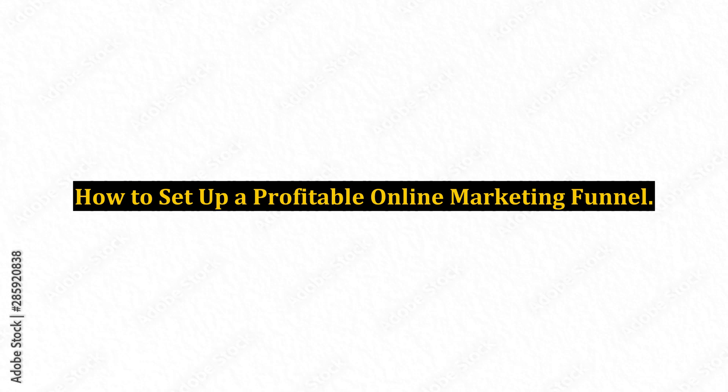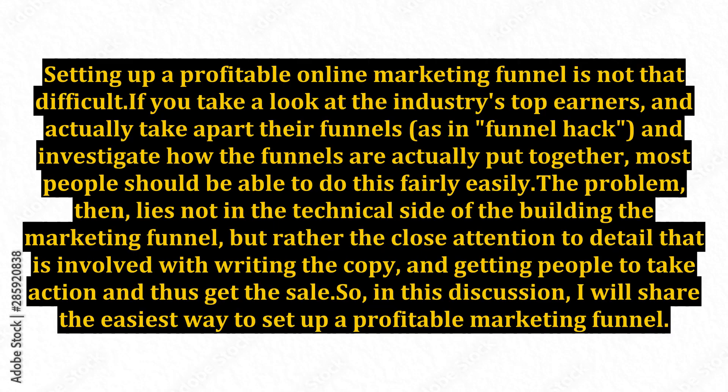Setting up a profitable online marketing funnel is not that difficult. If you take a look at the industry's top earners and actually take apart their funnels — as in funnel hack — and investigate how the funnels are actually put together, most people should be able to do this fairly easily.